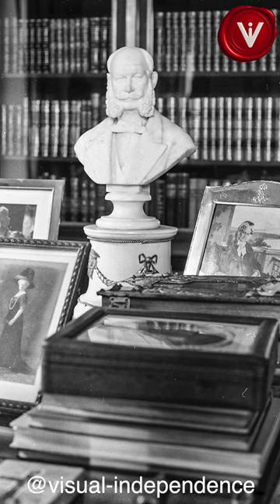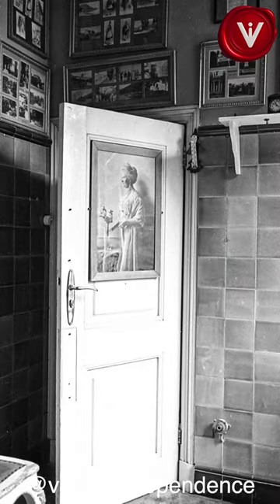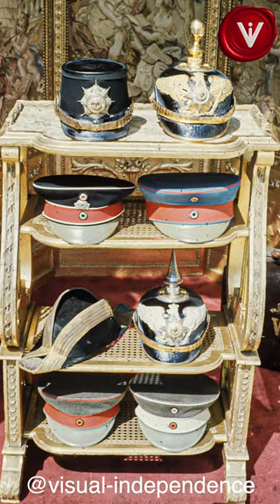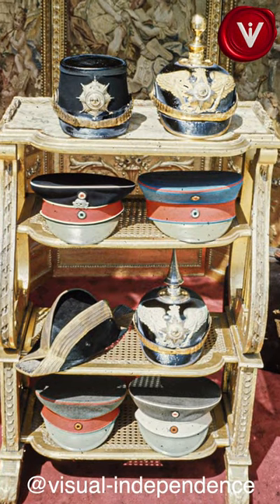It's a significant historical site that offers visitors a glimpse into the life of one of the most controversial figures of the time, and the impact that the events of World War I had on Europe.